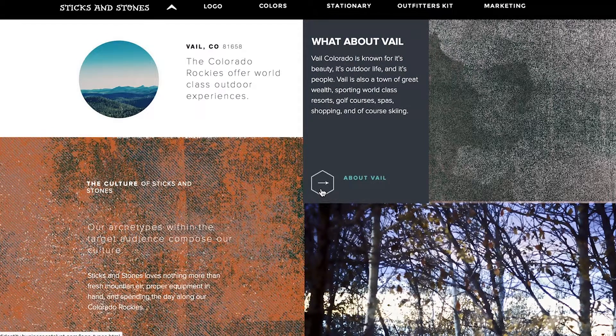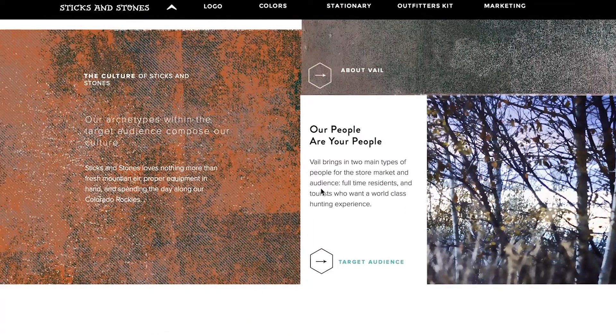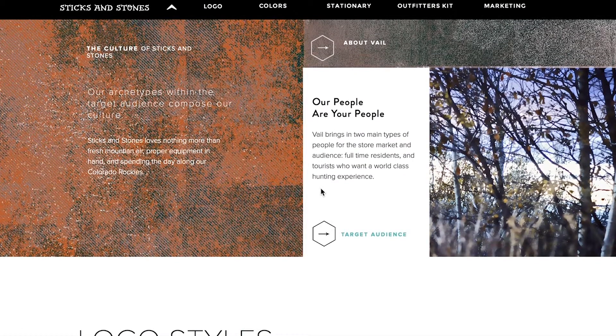Vail, Colorado is known for its beauty, its outdoor life, and its people. Vail is also a town of great wealth, sporting world-class resorts, golf courses, spas, shopping, and of course, skiing. Our people are your people. Vail brings two main types of people to the store's market and audience: full-time residents and tourists who want a world-class hunting experience.